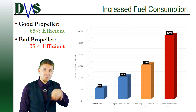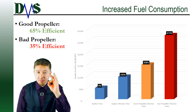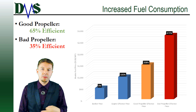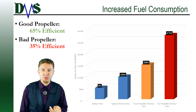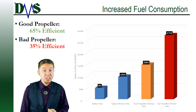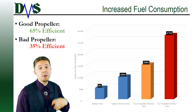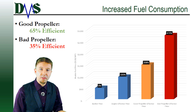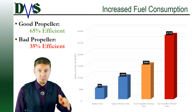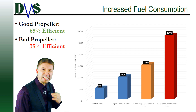Then the propeller converts that spinning shaft into a pushing force. A poorly fitted propeller can go as low as 35% efficiency, and your bunker price skyrockets up to $2,743 dollars per metric ton of effective fuel. Compare that to a good propeller fit at 65% efficiency — that's only $1,477 dollars per metric ton of effective fuel. A poorly fitted propeller can increase your fuel price by as much as 263%.